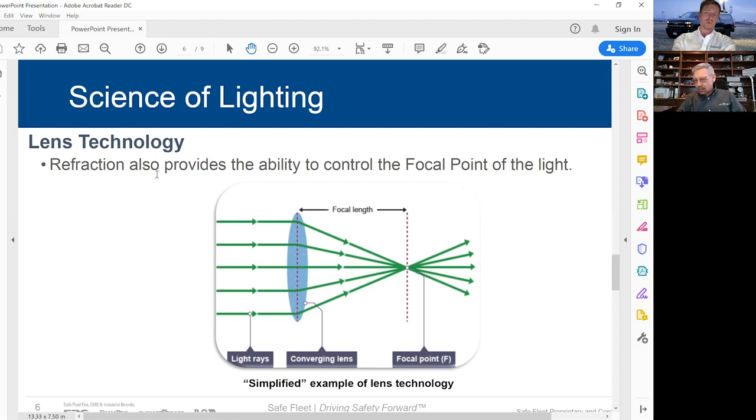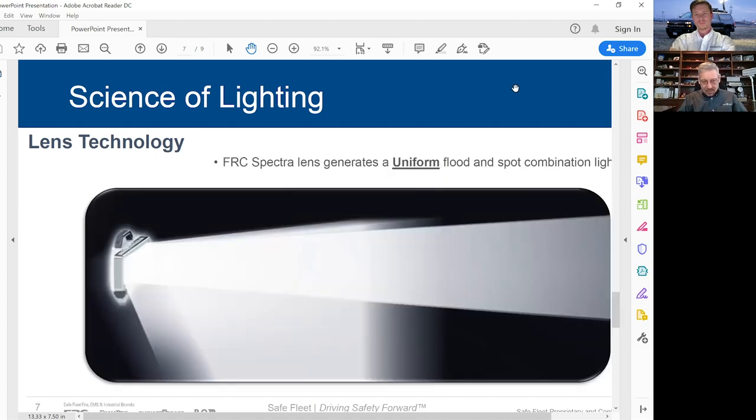That's similar to the way glasses work — bringing the image into focus by bringing it all together. This is the light projection coming out of an FRC Spectra light head. You've got the bright spot area straight out, immediately down is light refracted to illuminate next to the vehicle, and then a third set of diffusers lights up everything in between. It's a true work light — not only straight out, but all the way back to the truck, with no light shooting up into the air.